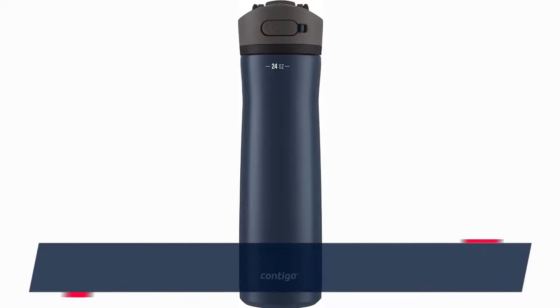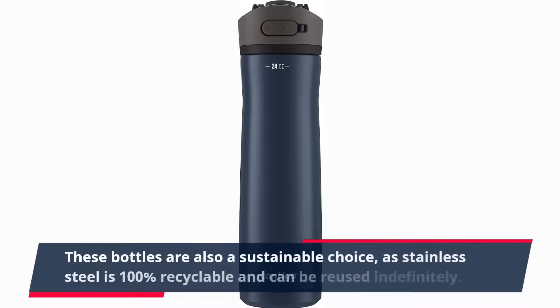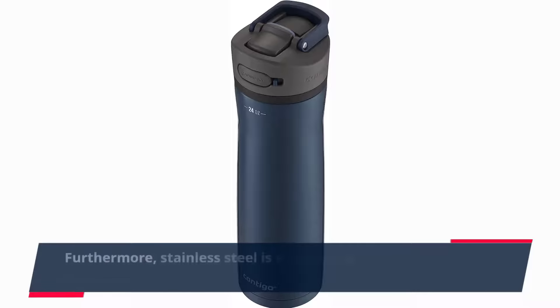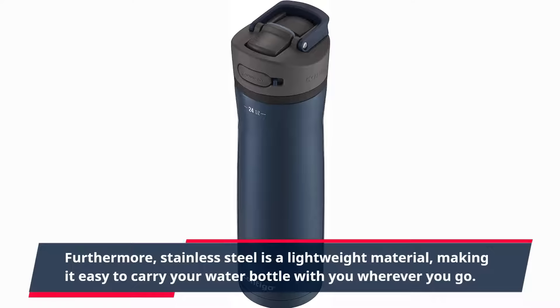These bottles are also a sustainable choice, as stainless steel is 100% recyclable and can be reused indefinitely. Furthermore, stainless steel is a lightweight material, making it easy to carry your water bottle with you wherever you go.